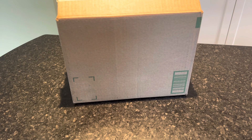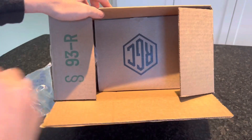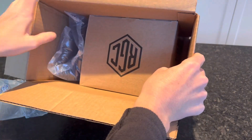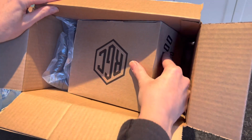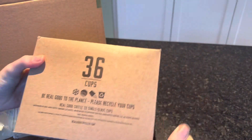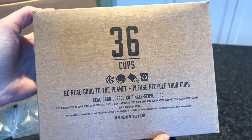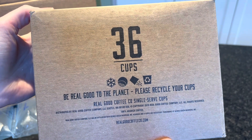If you don't know anything about Real Good Coffee, they are delivering affordable, great tasting coffee that is good for the environment, directly to your door. This coffee is made in America, and they sell Keurig cups, espresso pods, as well as whole bean coffee. The cups and pods are recyclable, which is great.